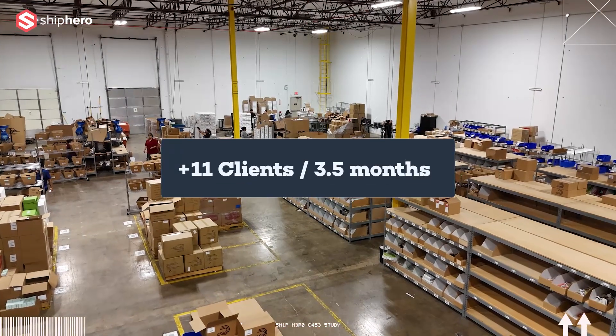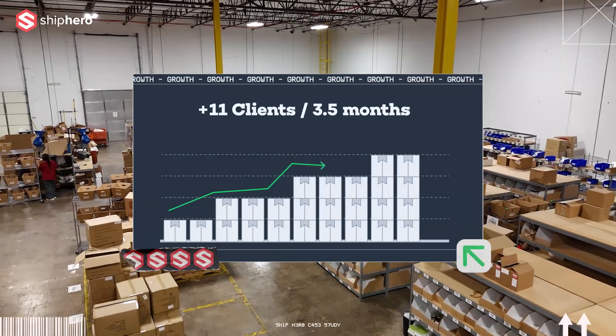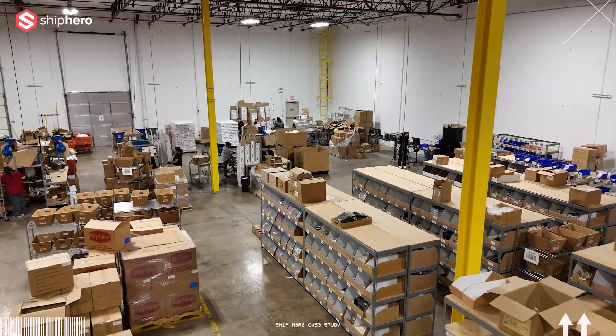We just started using ShipHero about six months ago. We onboarded 11 customers in the past three and a half months or so, in the first quarter that contributed to our growth. ShipHero's onboarding made our team be able to focus and serve our customers so easily.